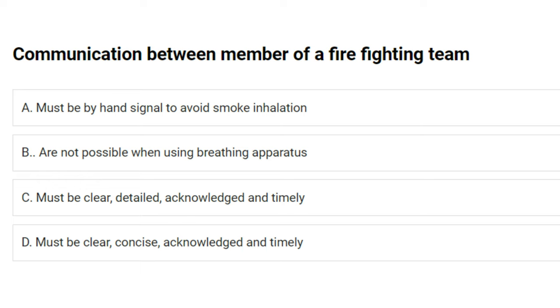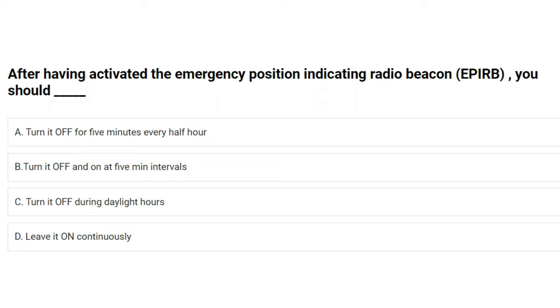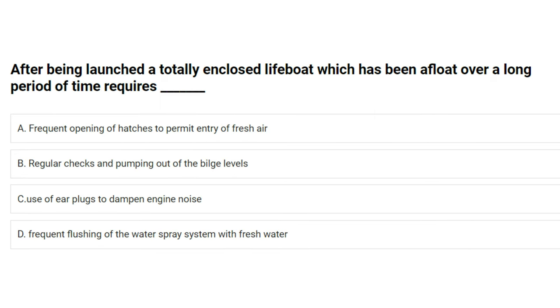After having activated the Emergency Position Indicating Radio Beacon (EPIRB) you should: A) turn it off for five minutes every half hour, B) turn it off and on at five minute intervals, C) turn it off during daylight hours, D) leave it on continuously. The answer is D: leave it on continuously.